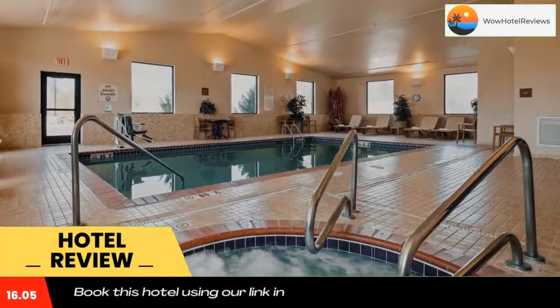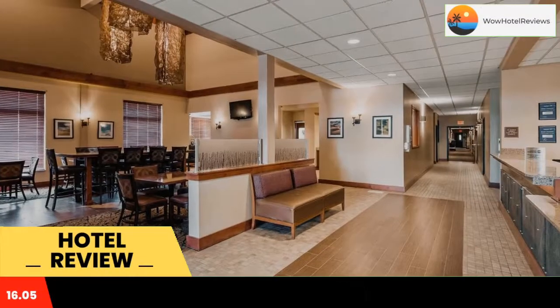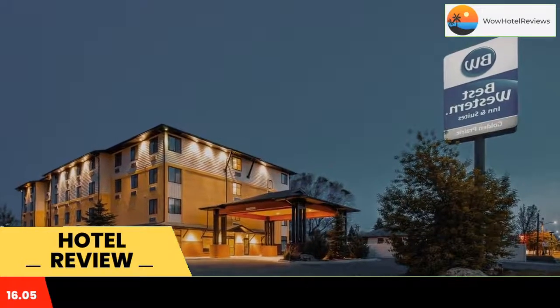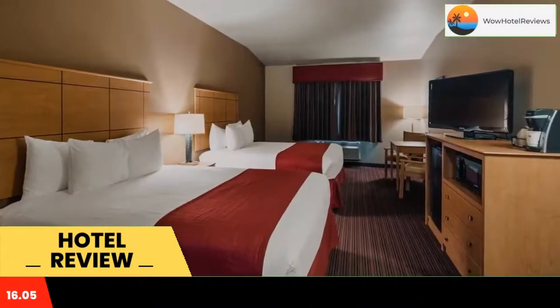Free Wi-Fi access is available in all guest rooms. A flat-screen cable TV is featured in each air-conditioned guest room. Complete with a microwave, the dining area also has a refrigerator and a coffee machine.